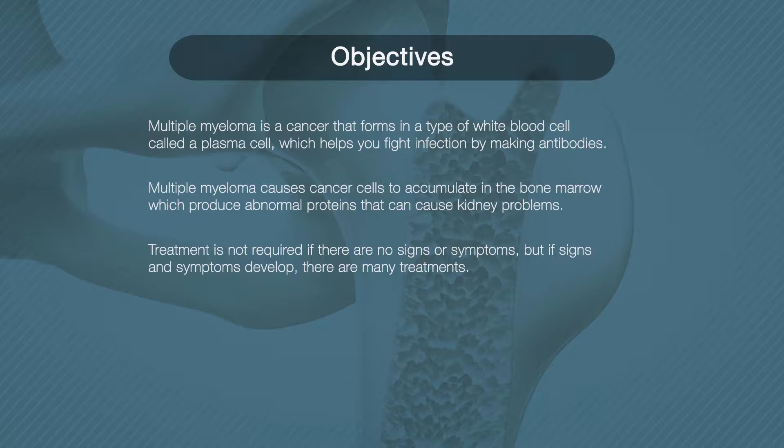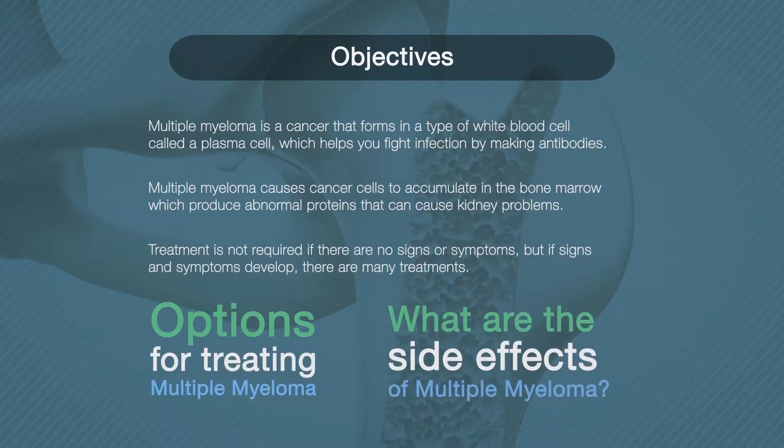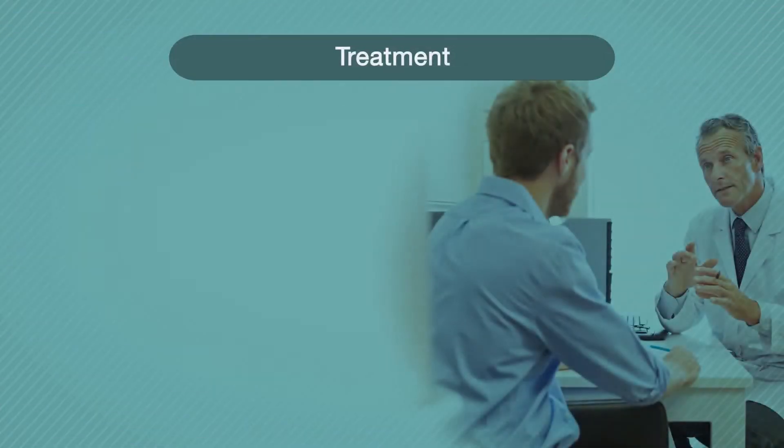Rather than produce helpful antibodies, the cancer cells produce abnormal proteins that can cause kidney problems. Treatment for multiple myeloma is not always necessary. If you are not experiencing signs or symptoms, you may not require treatment. If signs and symptoms develop, there are a number of treatments that can help control your multiple myeloma.